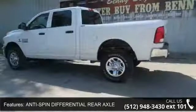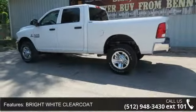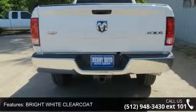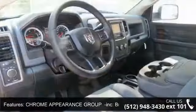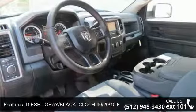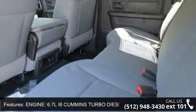Some of the top features included with this vehicle are: diesel grade black cloth 40/20/40 bench seat, adjustable steering wheel, bright white clear coat, stability control, child safety locks, anti-spin differential rear axle, power mirrors, and power windows.